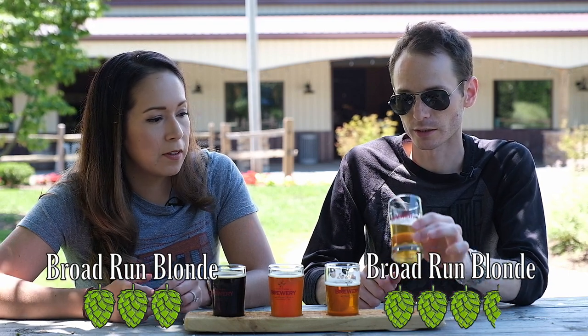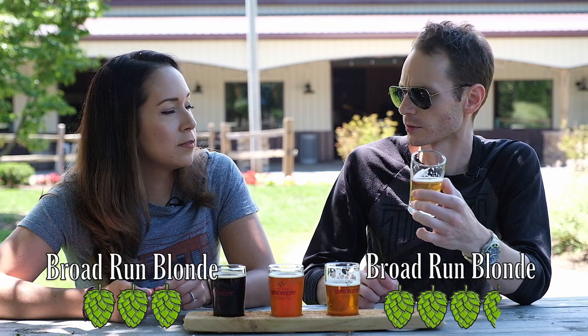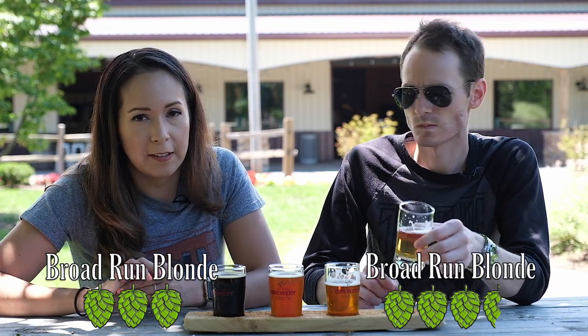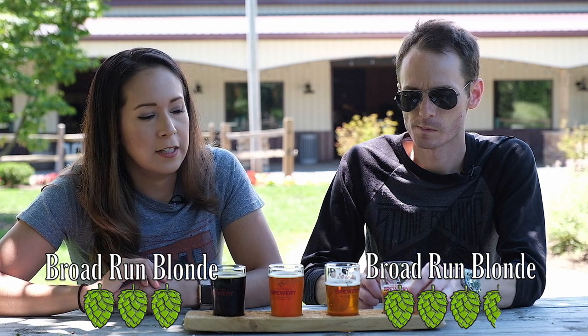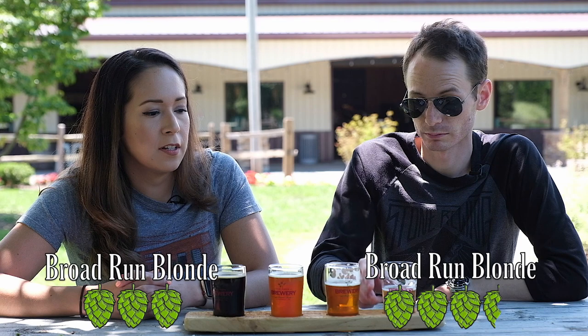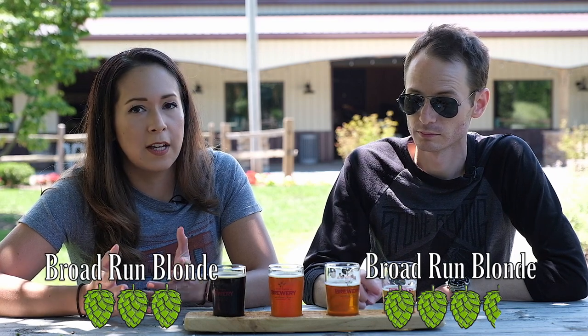It's not exactly to the style I was expecting for a blonde ale — it's a little bit more lager-y. But it doesn't mean it tastes bad, it tastes good. I think we're just being a little nitpicky when it comes to the styles here.